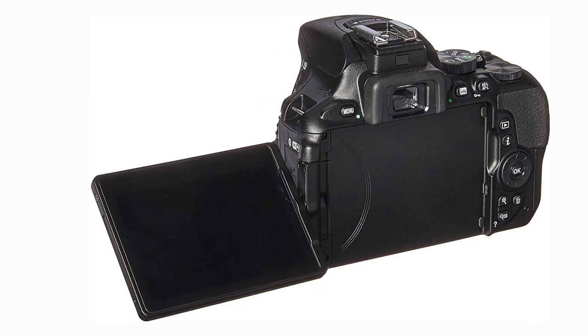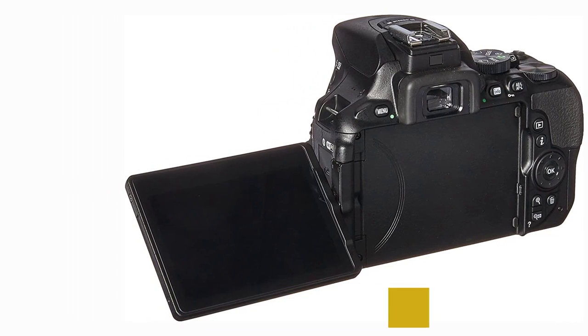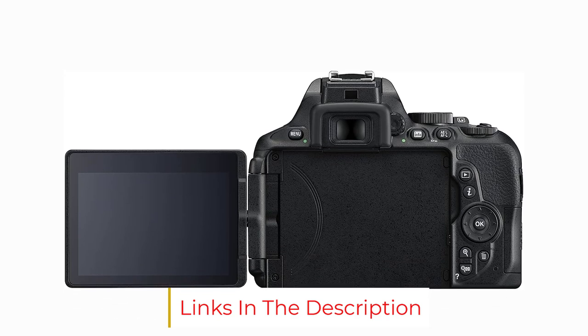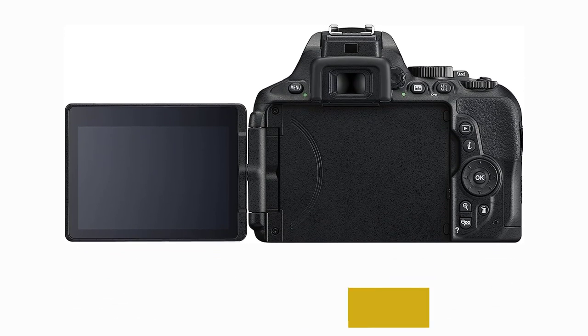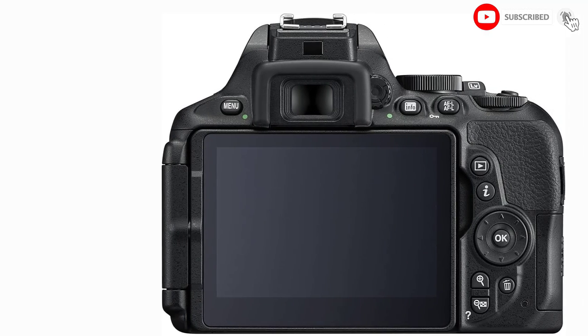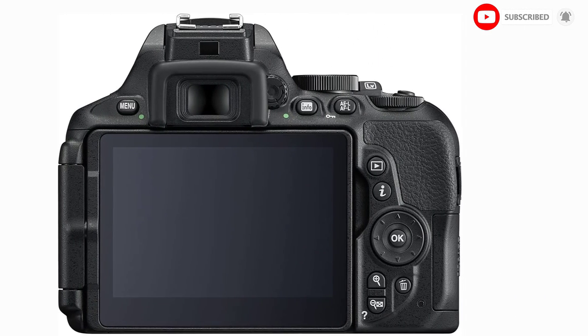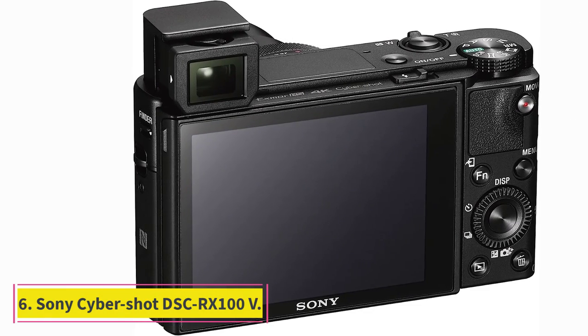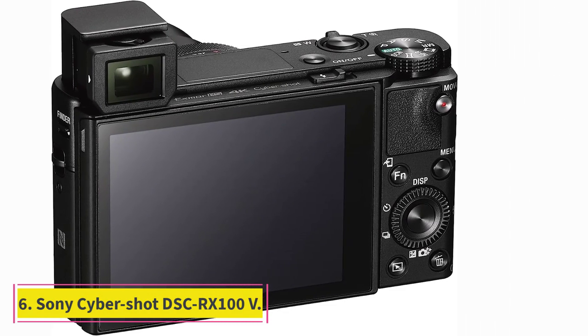The build is made of plastic, which isn't a bad material, but it feels cheap and not very durable. While this camera is capable of capturing good video, Nikon falls short in terms of the customer experience, which knocked this camera down a few pegs.